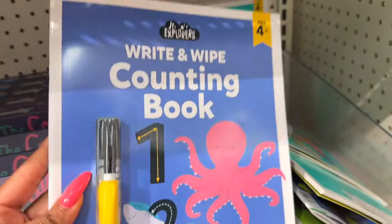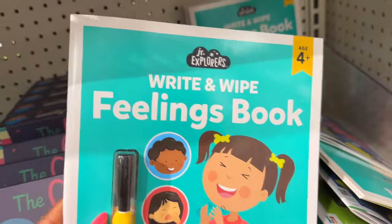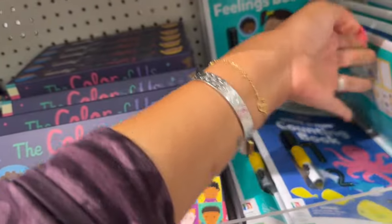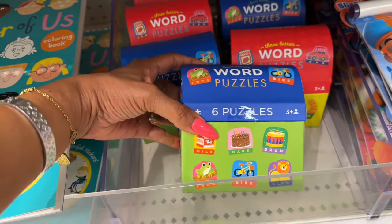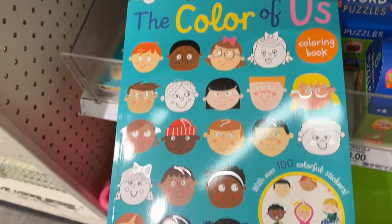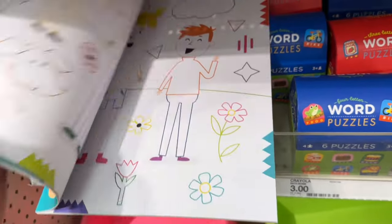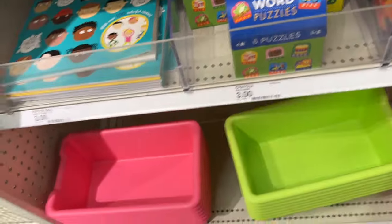They have the 'Color of Us' jigsaw for three dollars, and write and wipe books — counting, feelings, and alphabet — also three dollars each. They have four-letter and three-letter word puzzles for three dollars. And the 'Color of Us' coloring book with over a hundred stickers is three dollars — I love those little stickers.